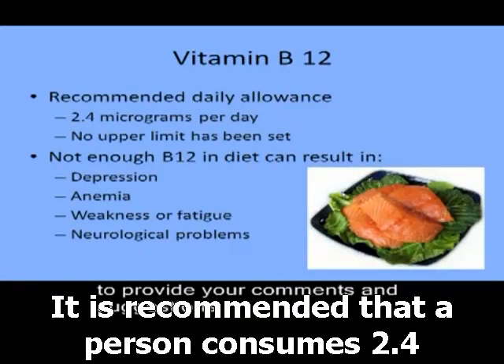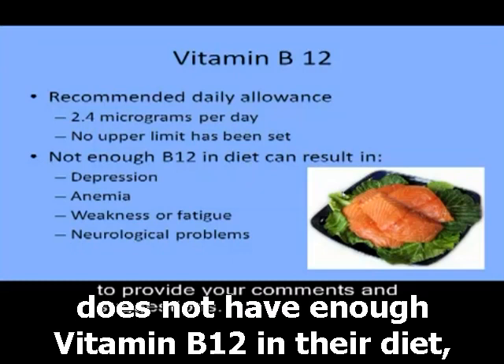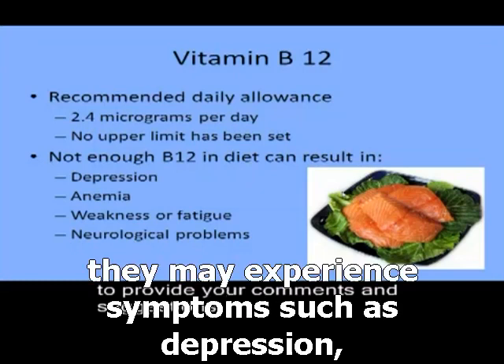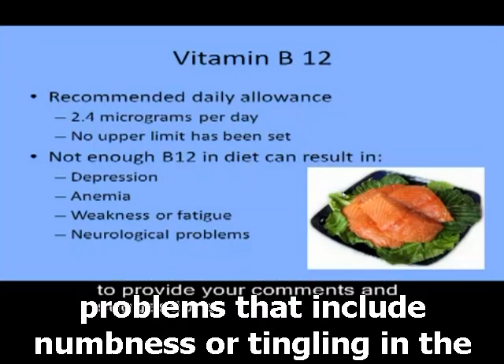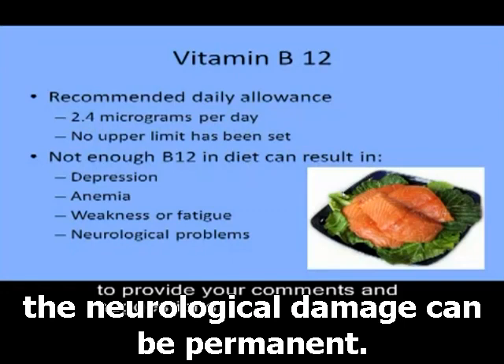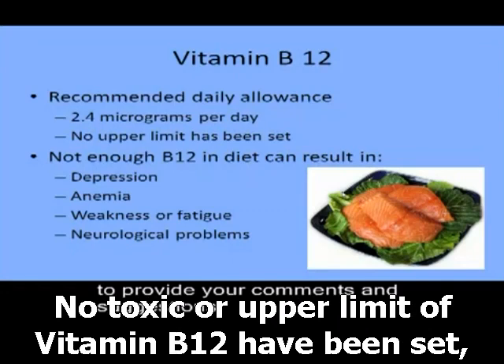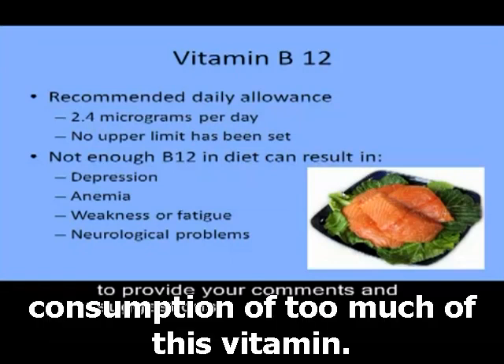It is recommended that a person consumes 2.4 micrograms of vitamin B12 each day. If a person does not have enough vitamin B12 in their diet, they may experience symptoms such as depression, anemia, weakness or fatigue, and neurological problems that include numbness or tingling in the hands and feet. If a B12 deficiency is not corrected, the neurological damage can be permanent. No toxic upper limit of vitamin B12 has been set and no adverse effects have been associated with consuming too much of this vitamin.